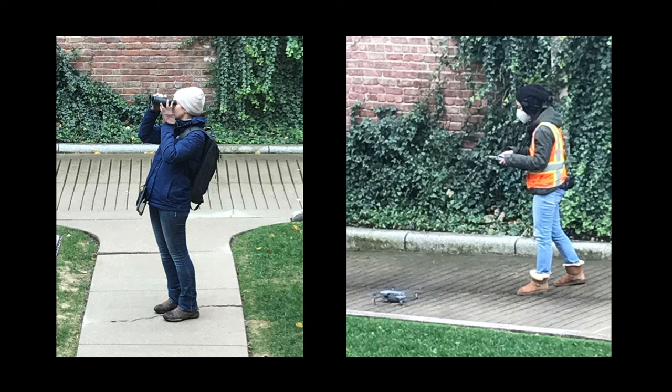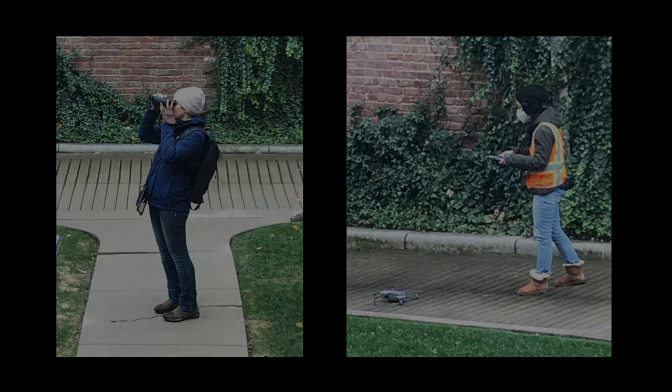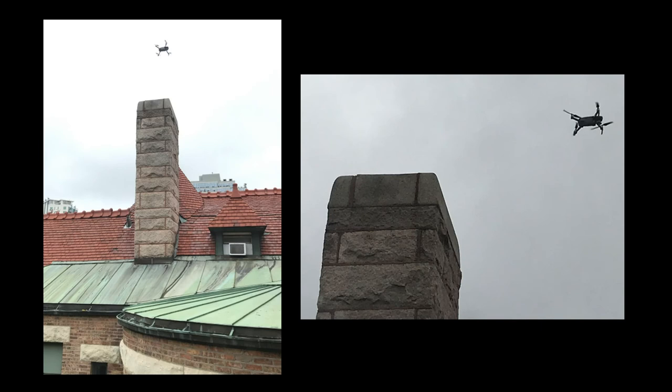Here we see team members on day one, which included a visual analysis from the ground and the use of a drone. The drone is a key part of the process, as technology has advanced to the point where significant detail can be seen in the still photography and videos taken by the drone. This helps the team to determine the areas that require further investigation with the use of a boom lift.